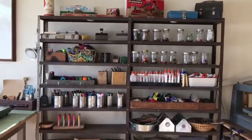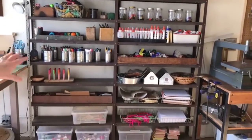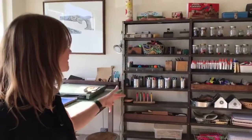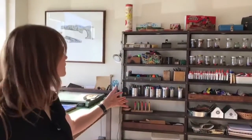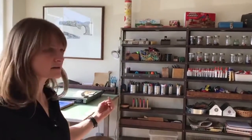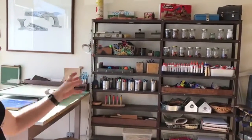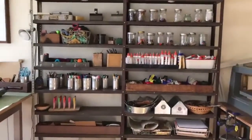Over here we have access to some supplies that we use on a really consistent basis. I find that utilizing a variety of containers is super important, and it helps to activate the materials in the spaces. Being able to pull jars off the shelf when we want to just give kids access is really helpful.